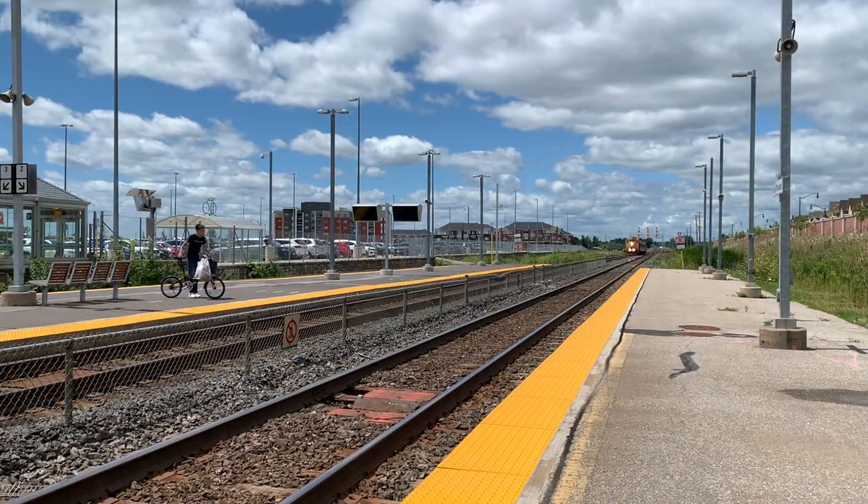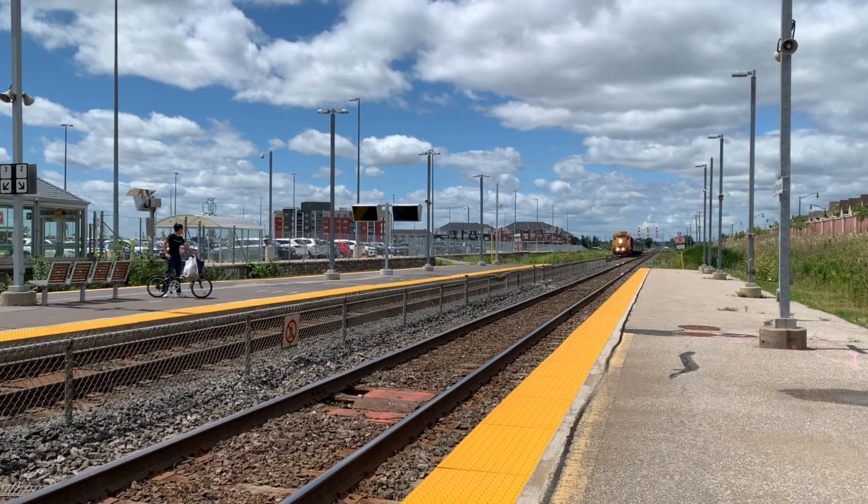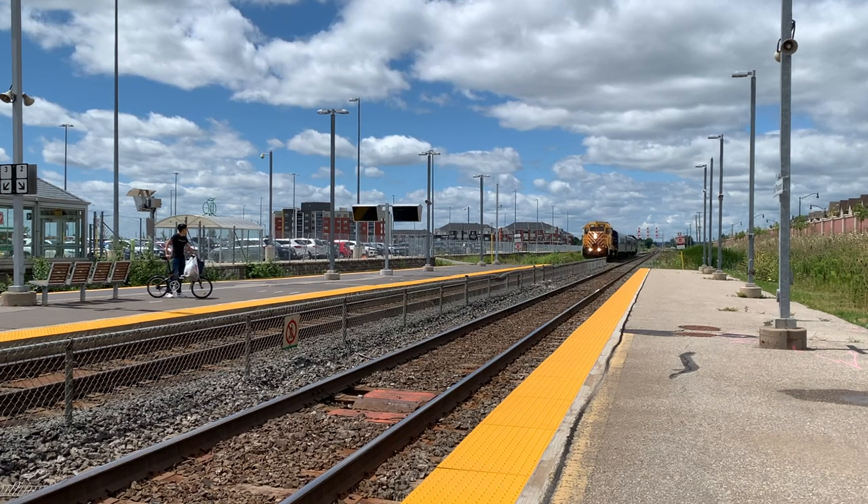An example of an APCU being used is this shot of Ontario Northland. The APCU, which is an F40PH, supplied power to the cars while the locomotive simply pulls the train.